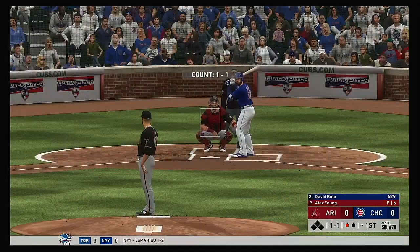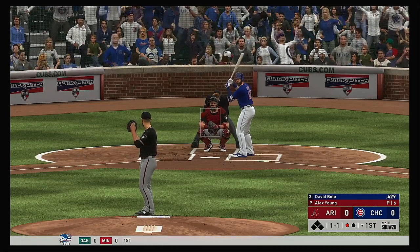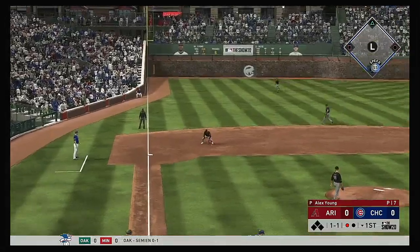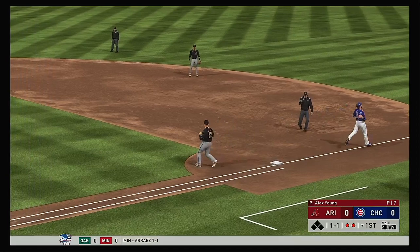So the bases are empty here with one away. And that'll bring up one of the better clutch hitters on the landscape, David Bodie. The 1-1. This one's down to third. Oh, and he can't come up with it. And there are two away now.